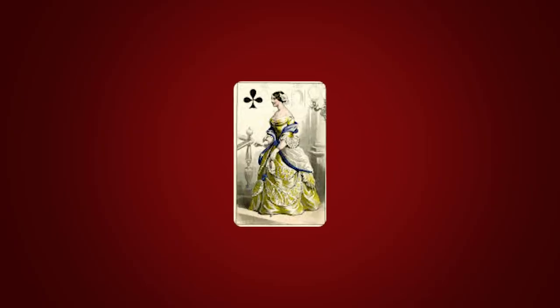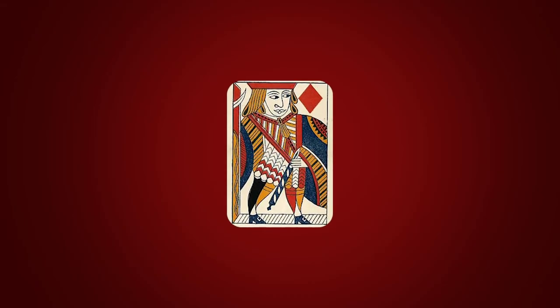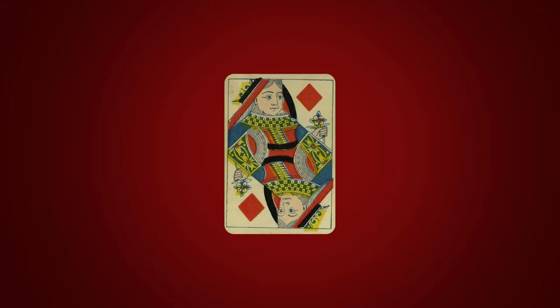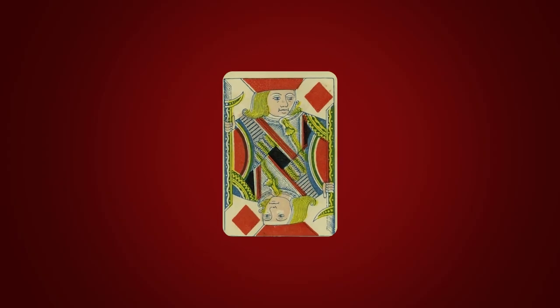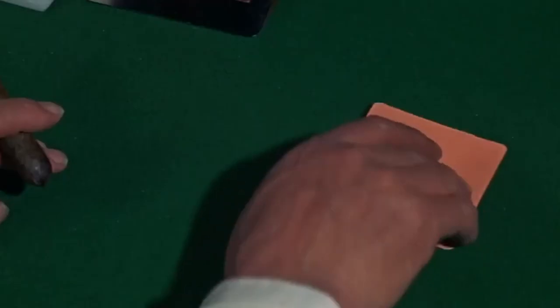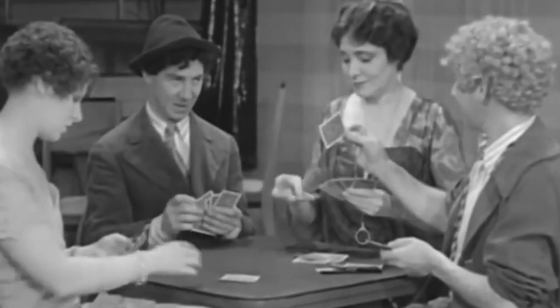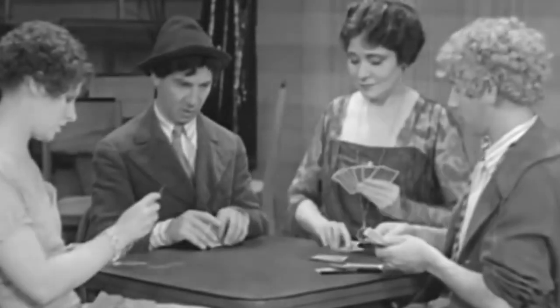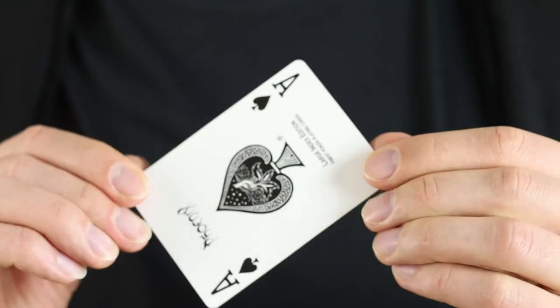For centuries court cards were drawn in full length. In the 18th century in France, reversible court cards appeared — very practical, as you didn't have to turn your picture cards right-side up when playing, though magicians might be disappointed with that. In the late 19th century, edge indices became common, enabling players to hold their cards close together in a fan with one hand.